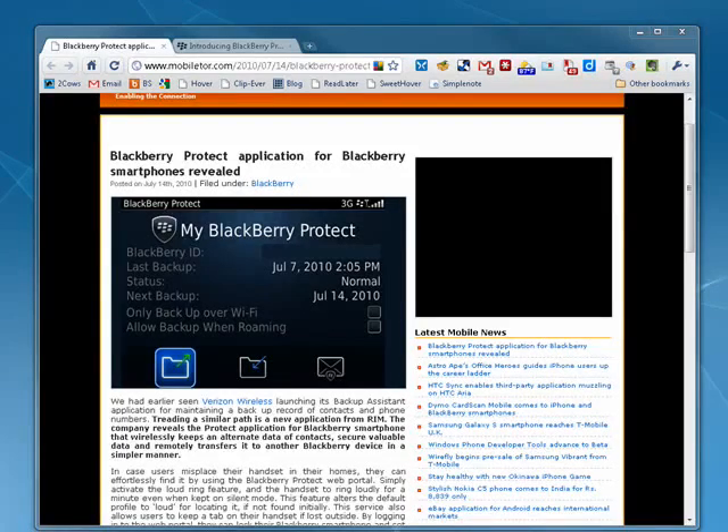Hi, this is Mike Hallahan, Dr. FileFinder, and welcome to your ButterStack.com technology breaking news update.